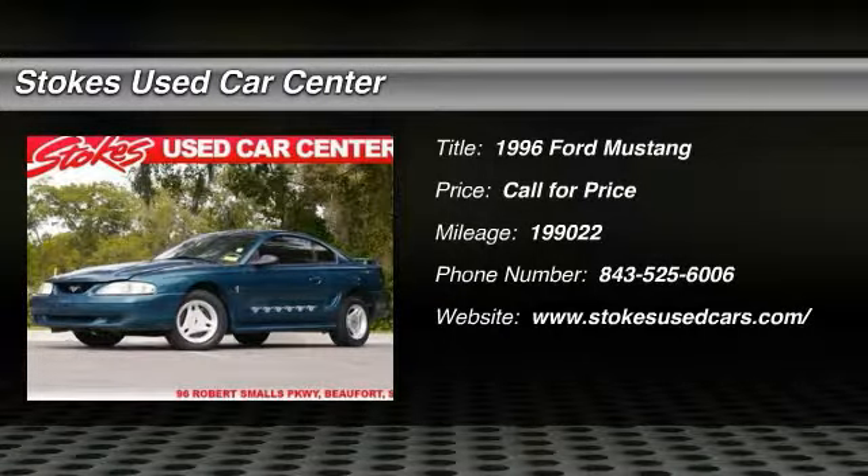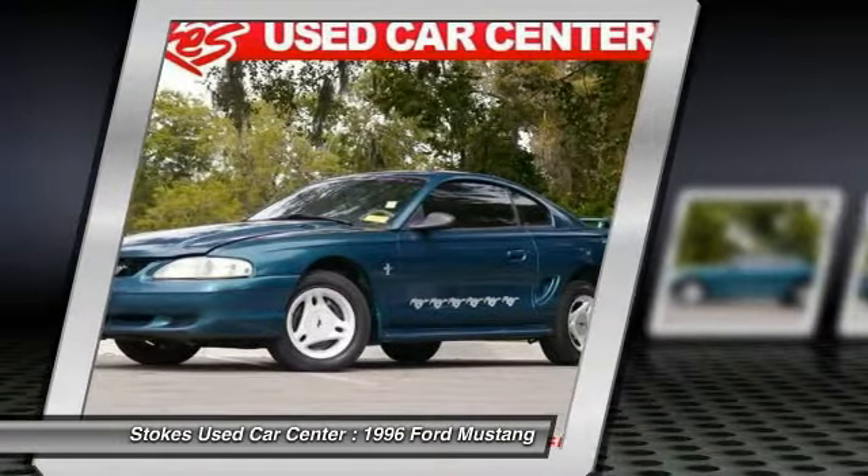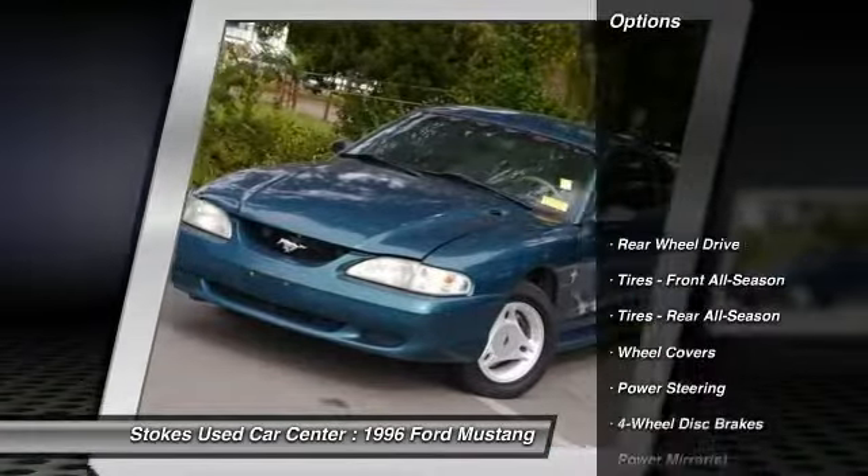The 1996 Ford Mustang. The Mustang is race-worthy and ready for the track. Here are some of this vehicle's great options.